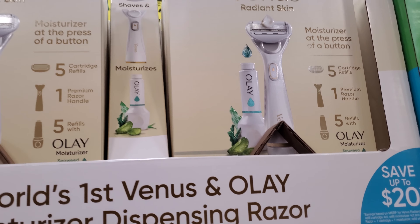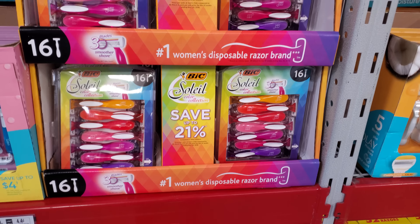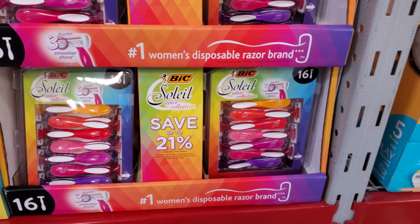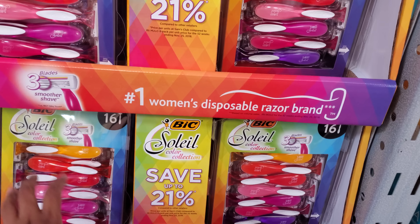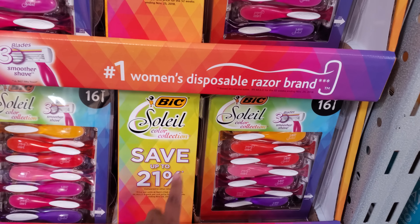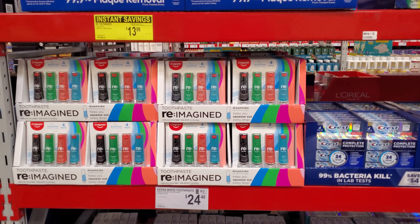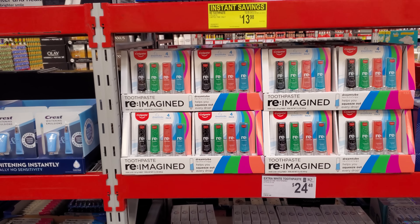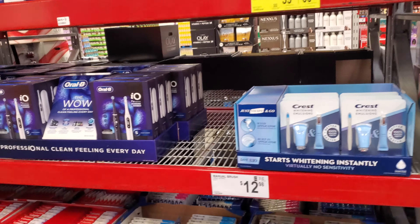There's a new Olay item for $11.98. Shavers are available in a 16-count — not bad. I stock up on shavers around Christmas when they bring out the gift sets. That's going to wrap it up for today — please stay safe and I'll see you all in the next one!